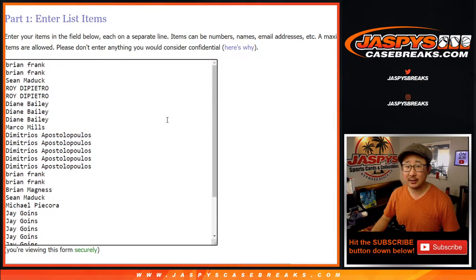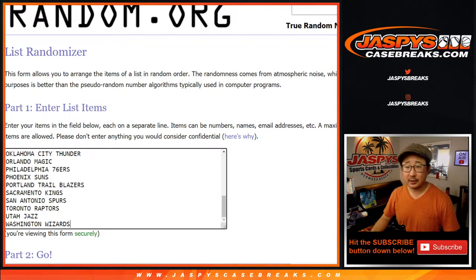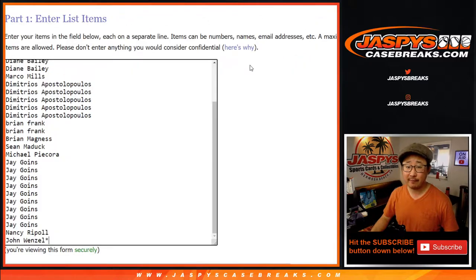Big thanks and good luck to all of these wonderful people here. There's all the teams in right there for the blaster break. Let's roll it, let's randomize it — one and three, four times for each list.